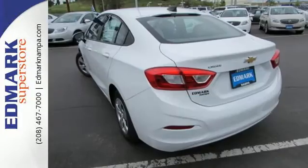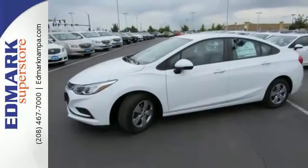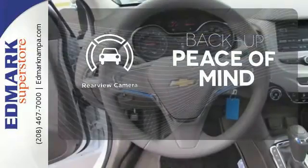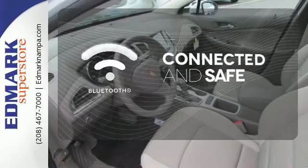Worry is an afterthought as you relax with stability and traction control always on alert and OnStar on the ready when needed. Hindsight is 20-20 with a backup camera. Bluetooth wireless technology keeps you in command and in touch.